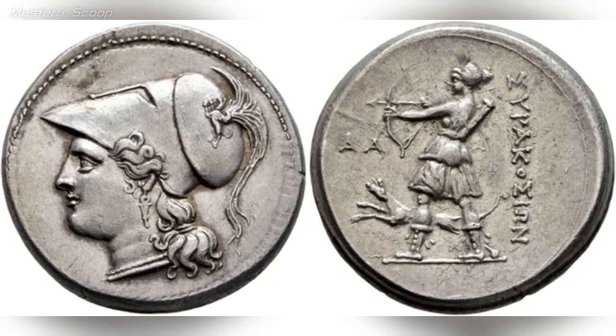The 10.21-gram 12-litri coin from the 5th Democracy of Syracuse is a numismatic artifact of significant historical and cultural importance. This coin features depictions of Athena wearing a Corinthian helmet and a pearl necklace on the obverse side, and Artemis in hunting gear with a hunting dog at her side on the reverse side.